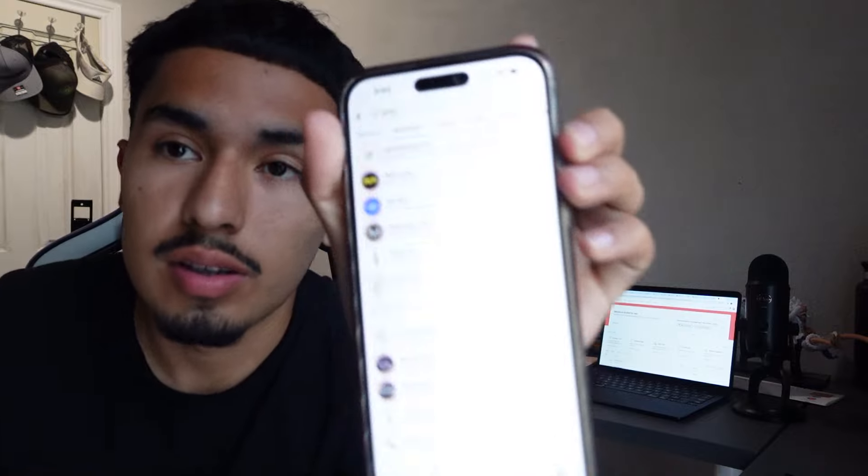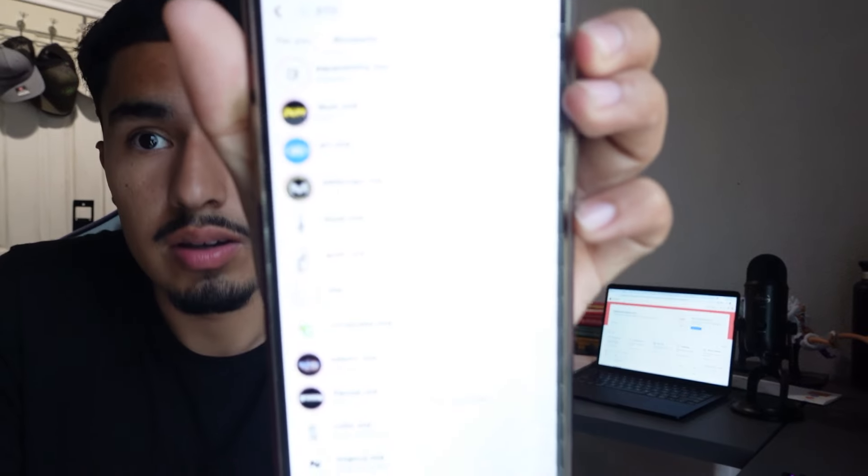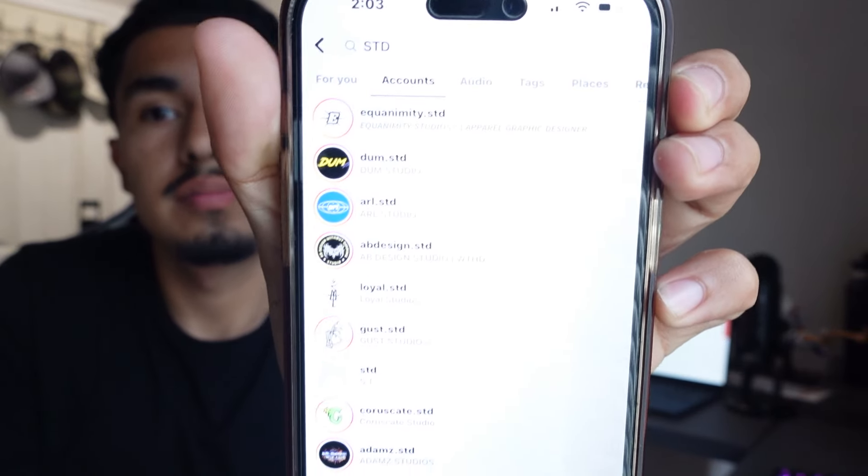What you can do is look up STD — there are all these graphic designers. You just click on one of them and then go to their following to see how their work looks.